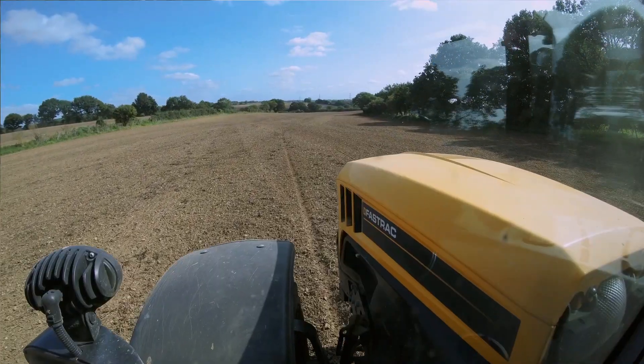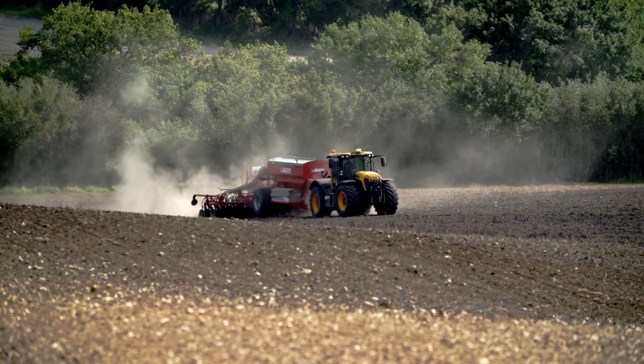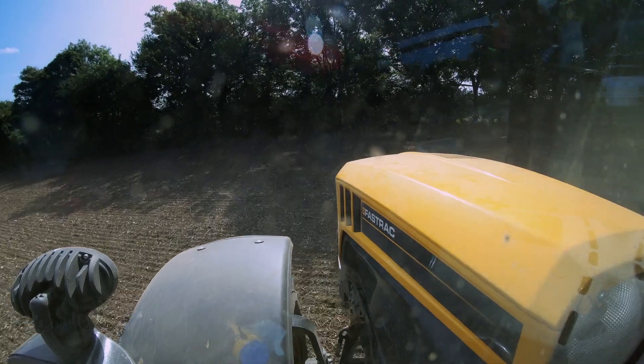The machine behind is a six-metre Weaving direct drill. We're putting in winter barley after wheat as a seed crop. Although it's a six-metre drill with a five-tonne hopper, the 4220 doesn't really know it's there.